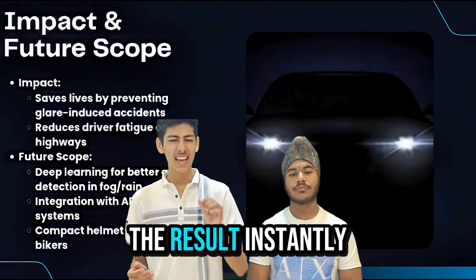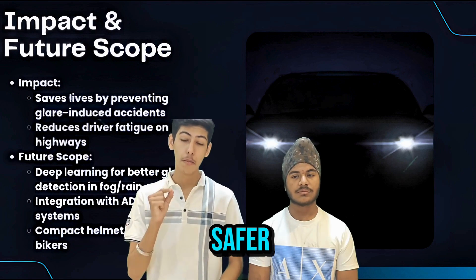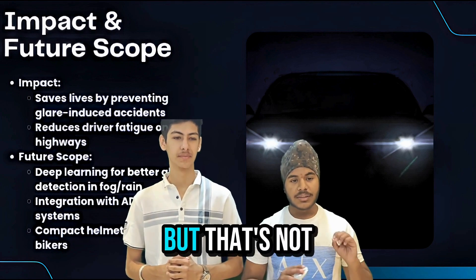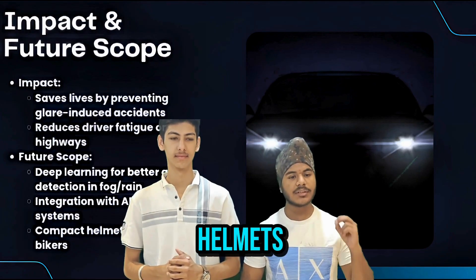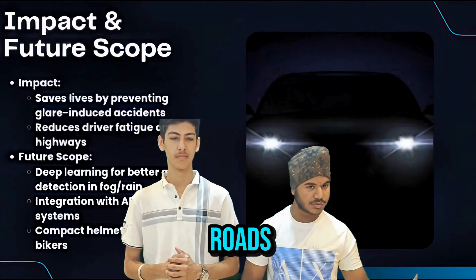The result? Instant glare neutralization, zero obstruction, and safer, more comfortable driving — even on the darkest roads. And this technology can even be integrated into two-wheeler helmets, so riders get the same protection on highways and city roads.